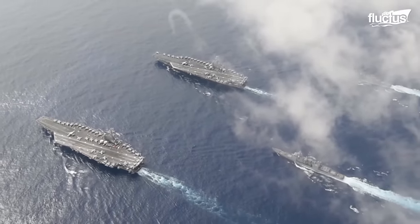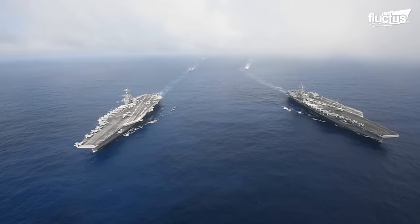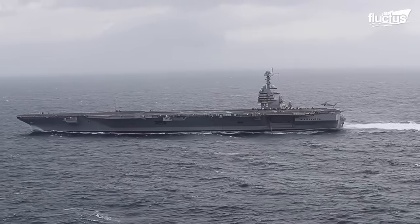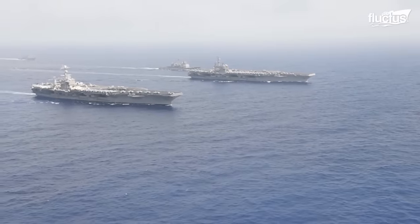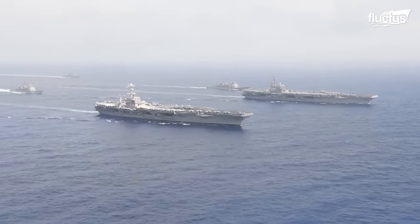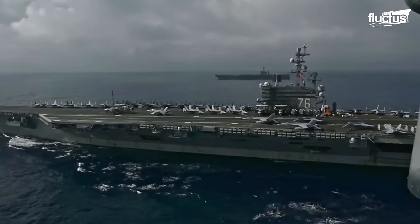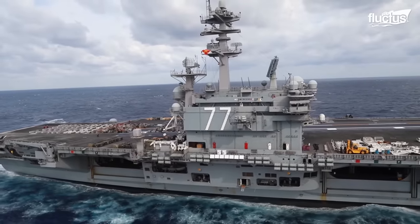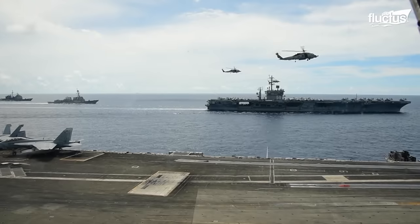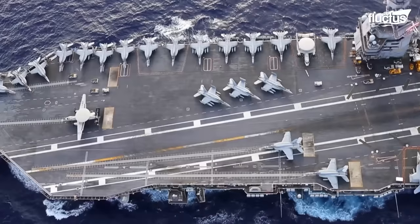The United States Navy boasts an impressive fleet of the largest ships, including the Nimitz-class and Gerald R. Ford aircraft carriers, which are the pinnacle of maritime power projection. These enormous vessels measure over 1,000 feet in length and displace approximately 100,000 tons. They serve as floating air bases equipped with advanced aviation facilities.